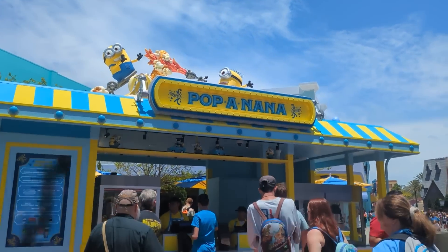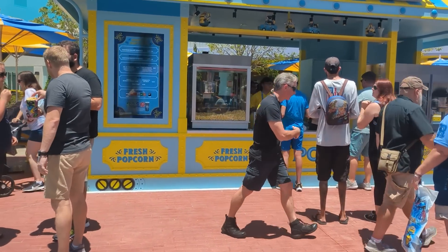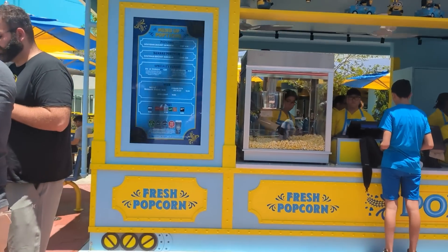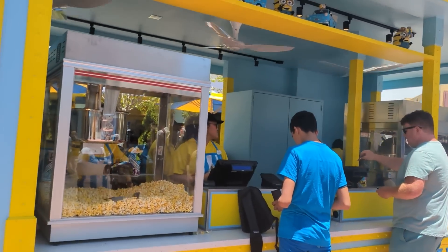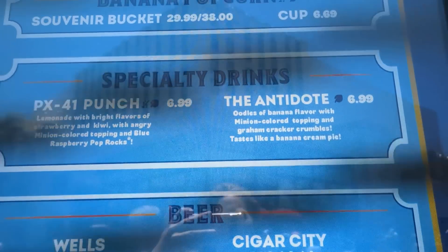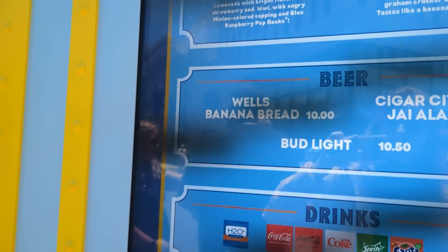Just outside Minion Cafe is Pop Banana, a new popcorn stand in Minions Land. They have regular popcorn and banana popcorn. I can't eat popcorn, so I can't give it a try, but hopefully next time. You can also get the Antidote and the PX41 Punch out here, as well as the Banana Bread Beer. I love beer that has banana notes — I'll have to try that.